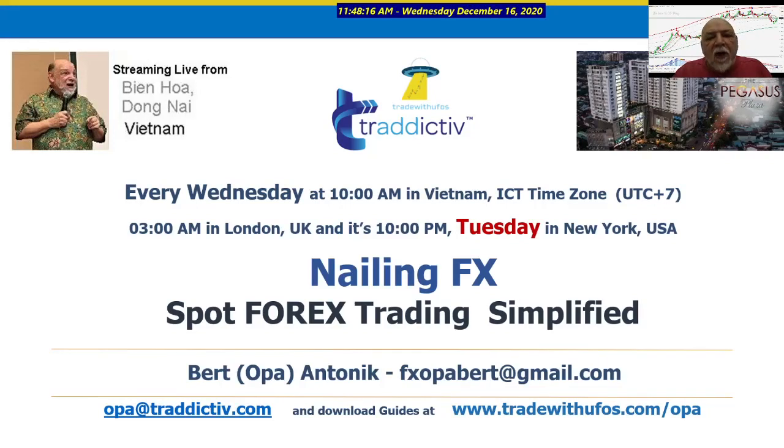Well hello again from Binh Hoa City, Dong Nai Province in Vietnam. This is the Nailing FX Spot Forex Trading Simplified Weekly Update. I did the Nailing FX session this morning at 10am Vietnam time, and here we go.